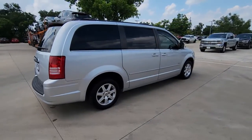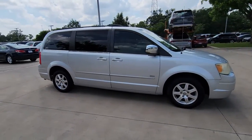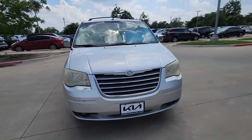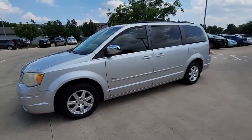Here's a handsome Town & Country loaded with space and creature comforts, designed to provide a satisfying, agile driving experience. Whether you're moving passengers or cargo or both, this thoughtful minivan will exceed your expectations.